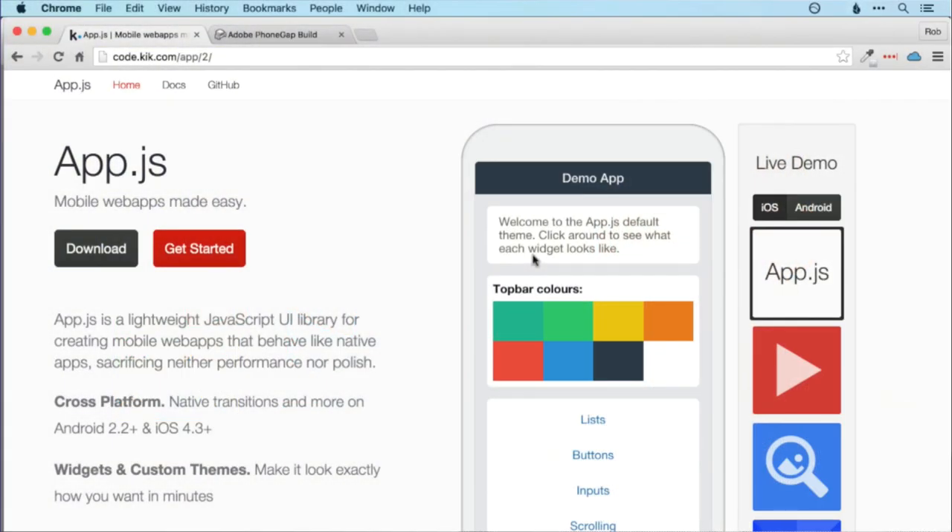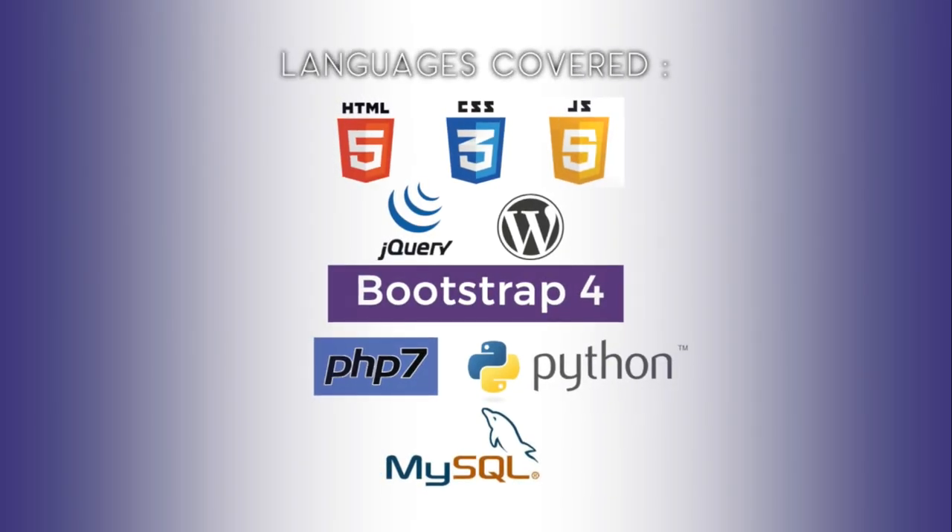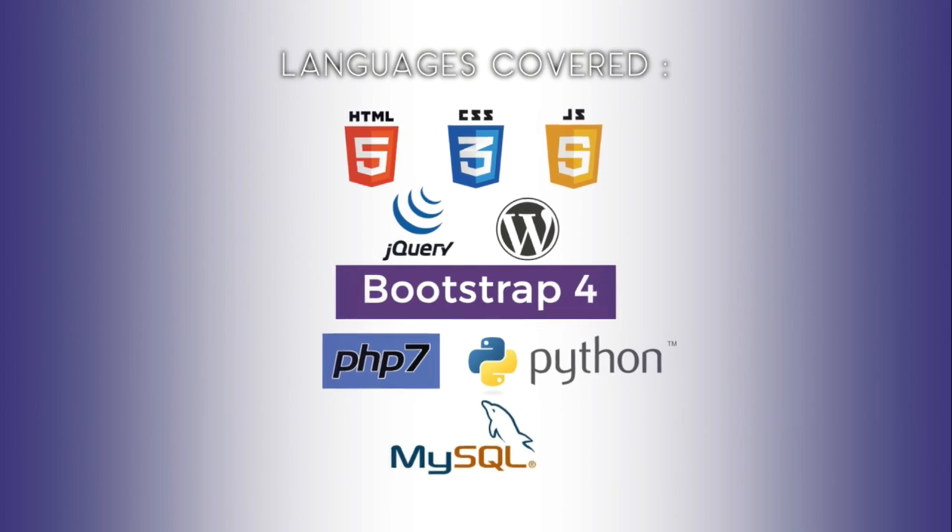I'll even show you how to build real apps that you can put on the App Store and Google Play. This course is really everything that you need to become a professional web developer.